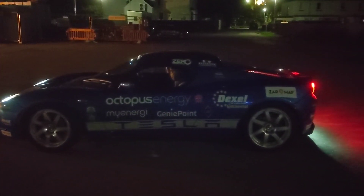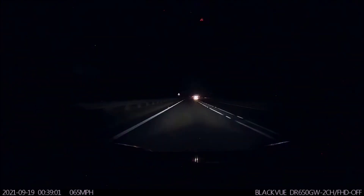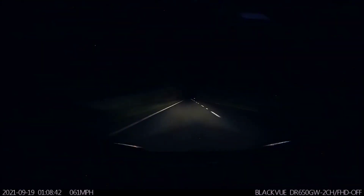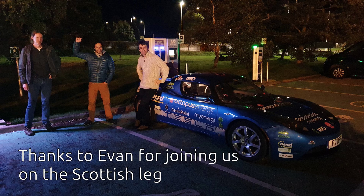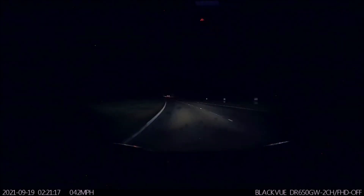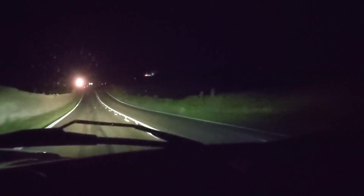Silently rolling into Kingussie at midnight in the blue Tesla Roadster. On the final leg to John O'Groats — it is 2:42 in the morning and we're bombing along the highlands in the Roadster. All going well, making the most of the Roadster on these roads. This is what the Roadster's made for.